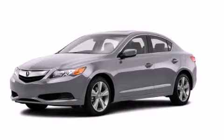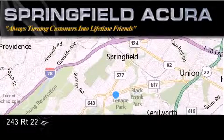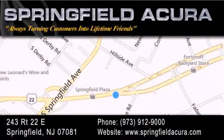Contact us today to arrange your test drive. Springfield Acura is located at 243 Route 22 East in Springfield. As we turn customers into lifetime friends, our goal is to continue to strive in exceeding your expectations to ensure that you'll return for future visits.